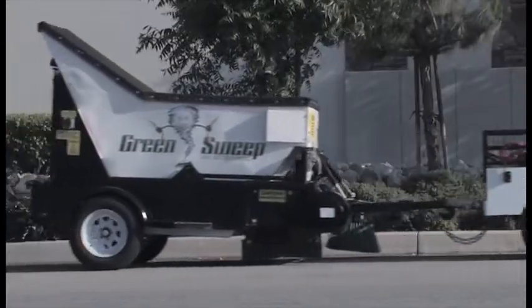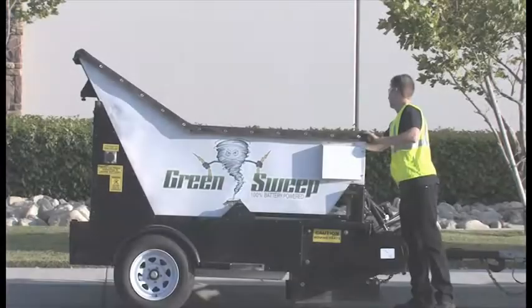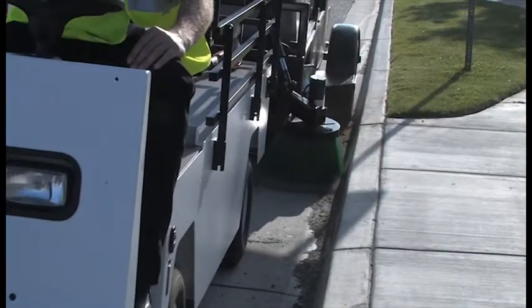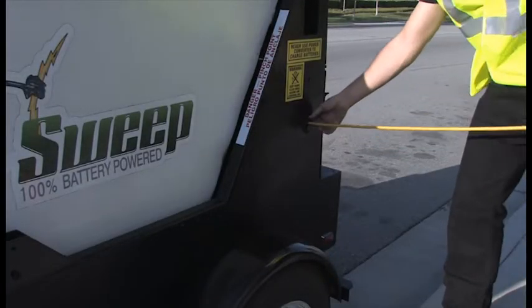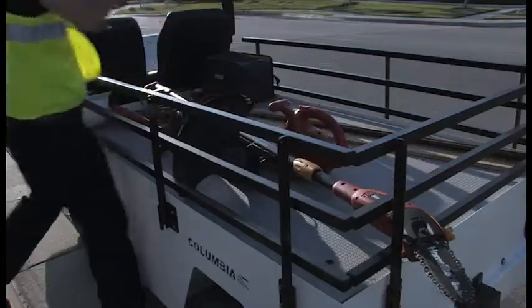The Green Sweep has a combined collection of features found nowhere else. These features include a high-capacity bin with an easily removable top. An all-electric gutter broom for those hard-to-reach places. A built-in electric power converter and a retractable power cord makes using a wide variety of power tools a snap.